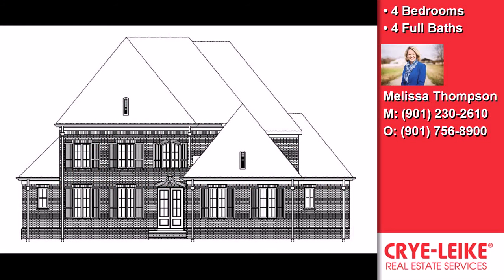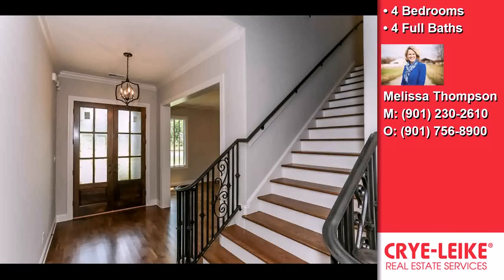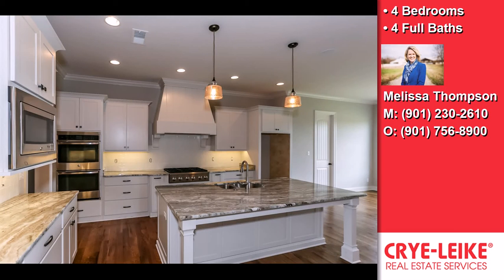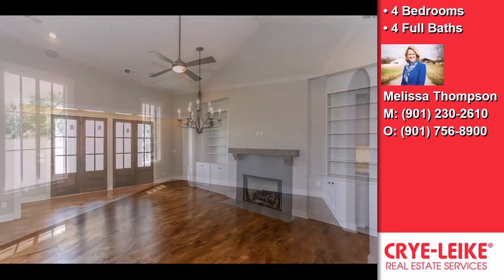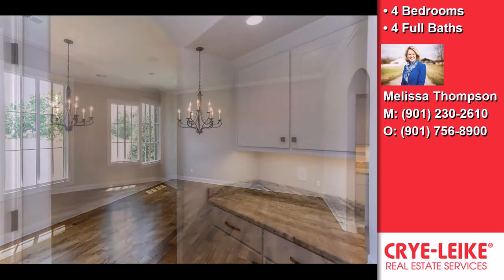This newly constructed four bedroom, four full baths home is located in a nice area. Interior features of this property include a first floor master, a separate laundry room, a fireplace, a formal dining room, a great room, and closet cabinetry. Additional information is as follows.